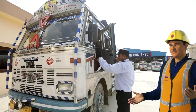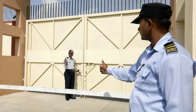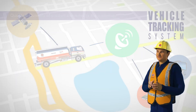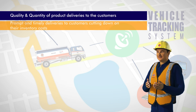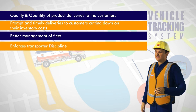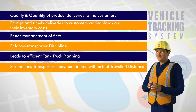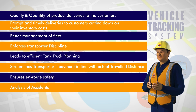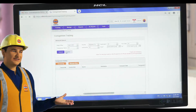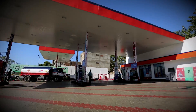The tank truck is finally allowed to exit the terminal by security personnel after checking the invoice. Once the tank truck moves out of the terminal, it is tracked by the vehicle tracking system, which ensures quality and quantity of product deliveries to customers — enabling prompt and timely deliveries, cutting down on their inventory costs, better management of fleet, enforcing transporter discipline, efficient tank truck planning, streamlining transporters' payment in line with actual travel distance, and ensuring en-route safety and analysis of accidents. All tank trucks are fitted with GPS systems, guaranteeing that the right quantity and quality of petroleum products reaches the retail outlets on time, every time.